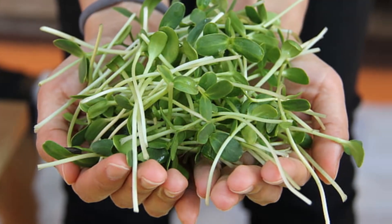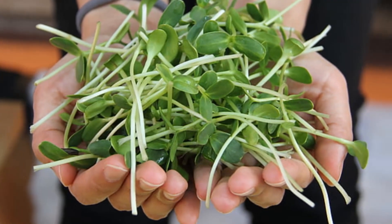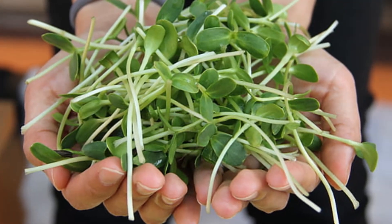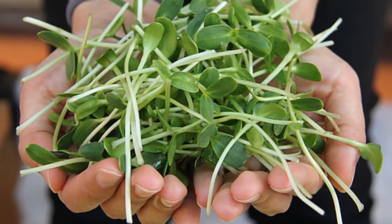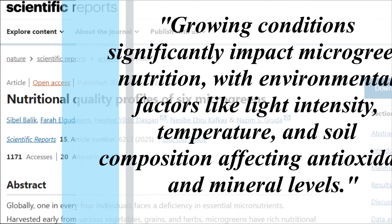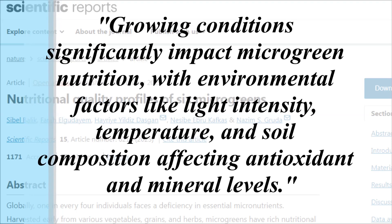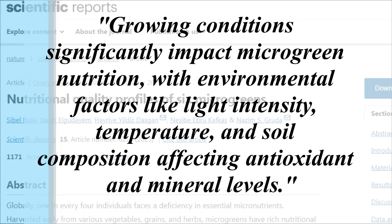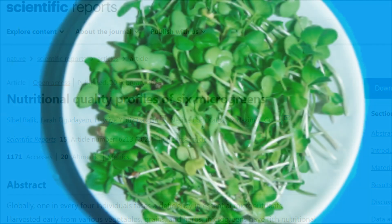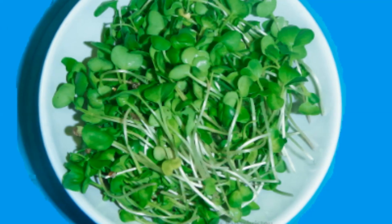Many people have started growing their own microgreens at home, with some companies making little kits that can just sit on your windowsill. It's important to note that in the study, the growing conditions were closely monitored, and the authors noted that growing conditions significantly impact microgreen nutrition, with environmental factors like light intensity, temperature and soil composition affecting antioxidant and mineral levels. But with food prices at an all-time high, this could be a fun and potentially affordable way to boost the nutrient density in our diets.